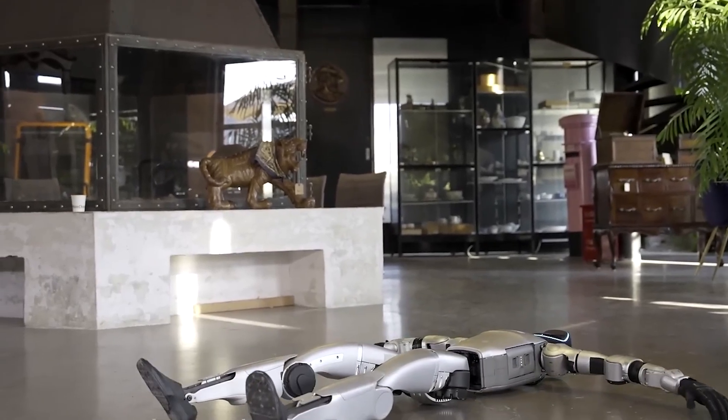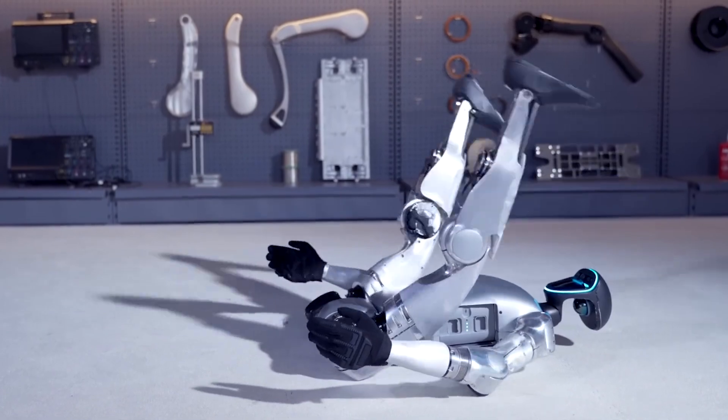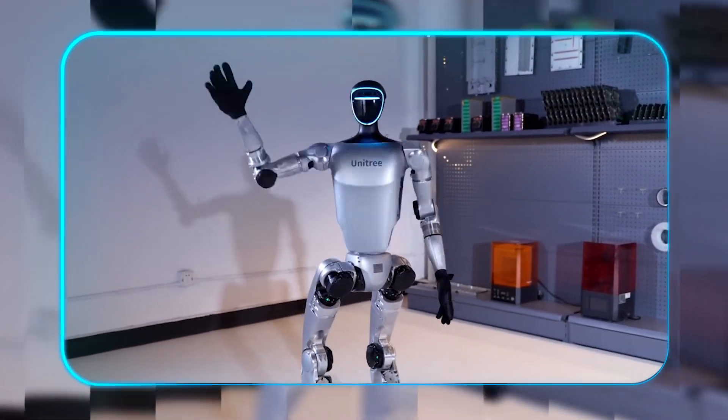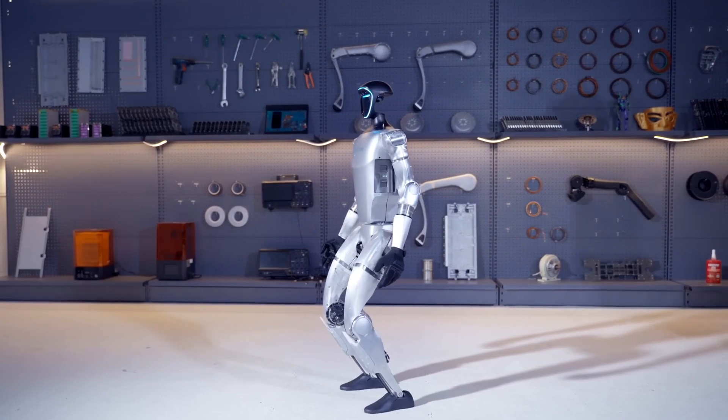Unitree's G1 humanoid robot just landed the world's first side flip, and it's even more impressive in slow motion. Watch that precision — the crouch, the explosive rotation, the perfect landing. Just pure robotic agility, pushing the limits of what humanoids can do.